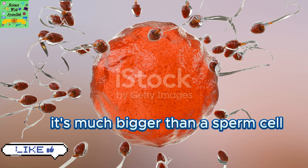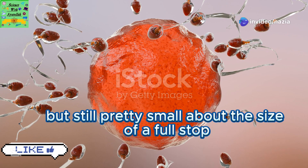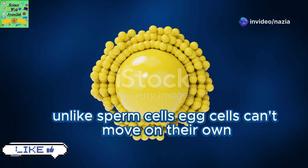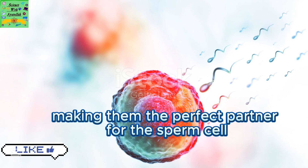Now onto the egg cell. It's much bigger than a sperm cell but still pretty small — about the size of a full stop. Unlike sperm cells, egg cells can't move on their own. They contain food reserves, making them the perfect partner for the sperm cell.